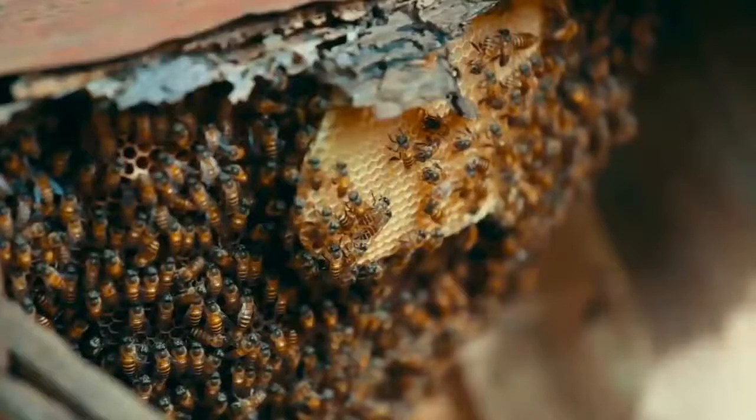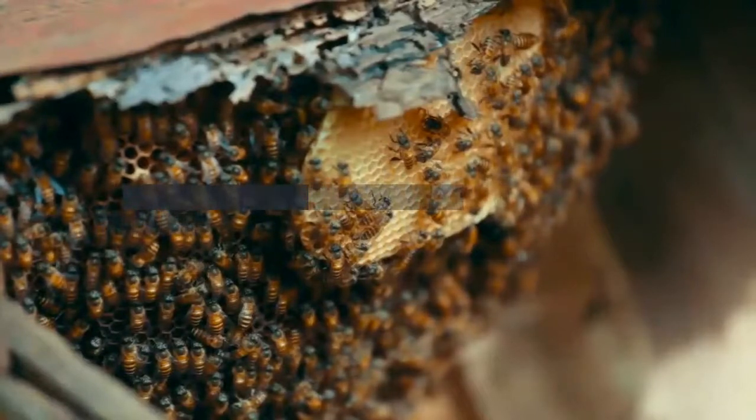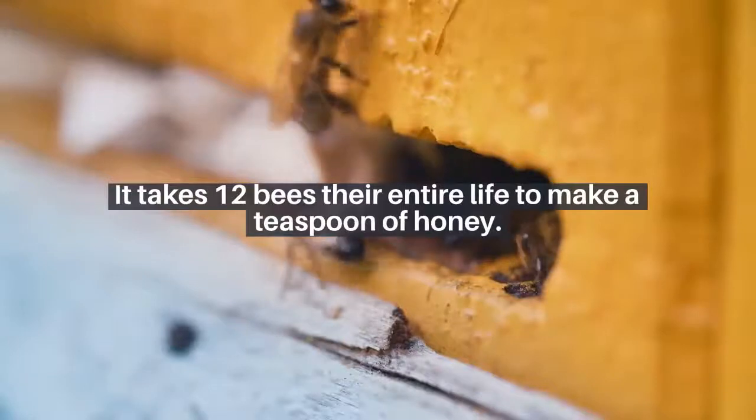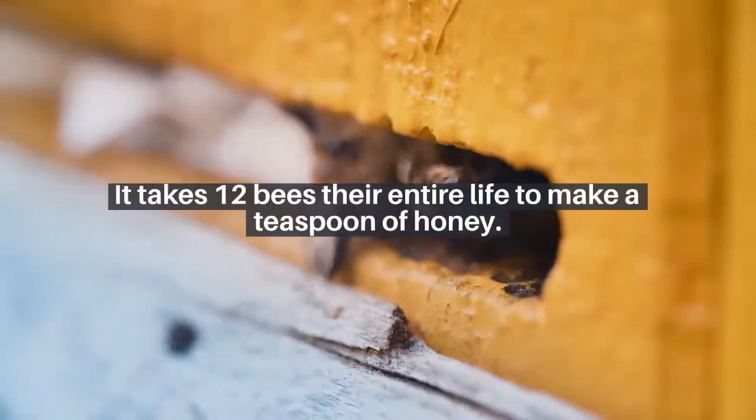Using the honey: in spring and early summer, the bee colony uses all its honey to feed the larvae, building its workforce to a summer peak of 50,000 bees. These workers then spend two to three weeks madly gathering nectar to last the winter. It takes 12 bees their entire life to make a teaspoon of honey.